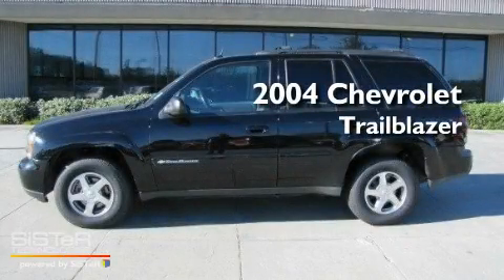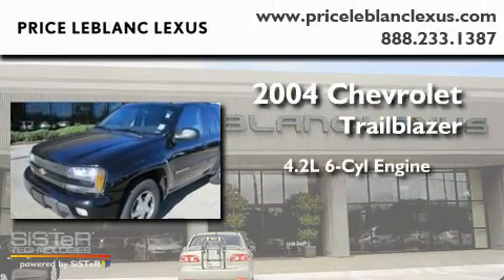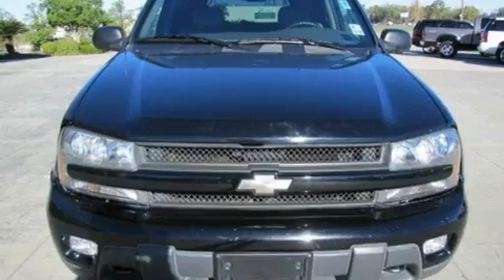This is a 2004 Chevrolet Trailblazer. It features a 4.2-liter, six-cylinder engine, a four-speed automatic transmission, and four-wheel drive.